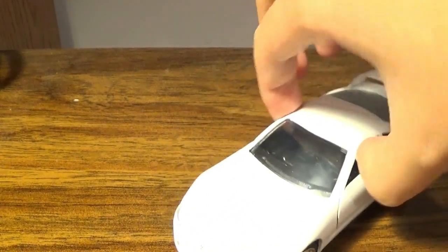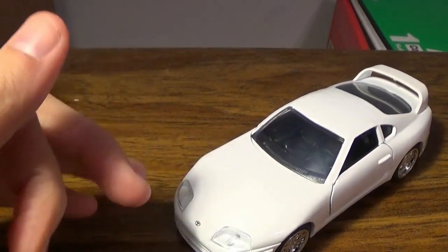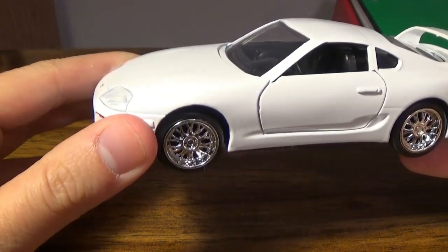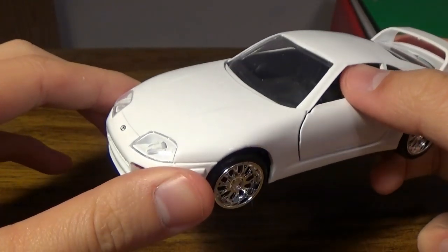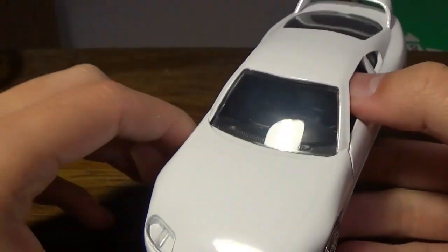Hopefully you guys don't bash me over the head for this next one — for those of you who watched Fast and Furious, you know what kind of car this is. Yes, this is Brian's car and that's all I'm going to say. You'll see the name of the car when I flip this over to show the undercarriage. This is from the Fast 7 movie — this is Paul Walker's car from Furious 7.